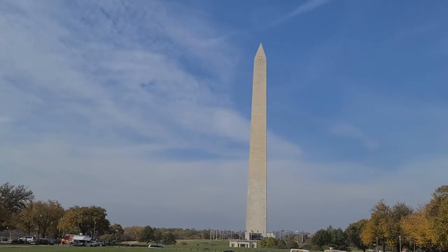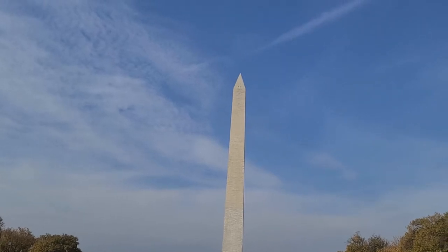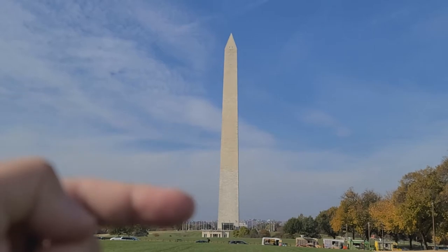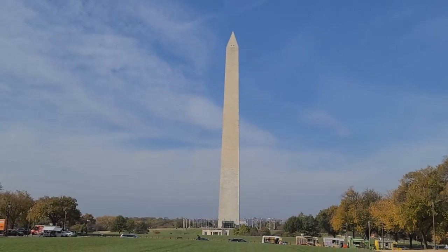That's the obelisk. It wasn't built all in one go — it was built in a couple segments, and you can kind of see where the coloration of the brick changes from one section to another.